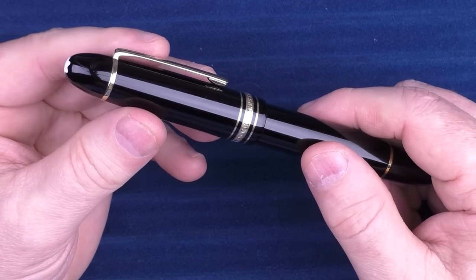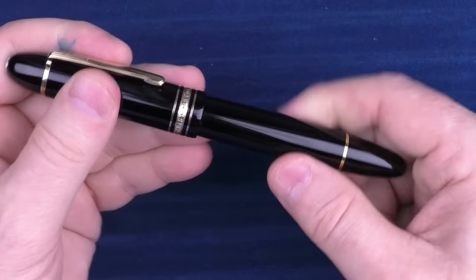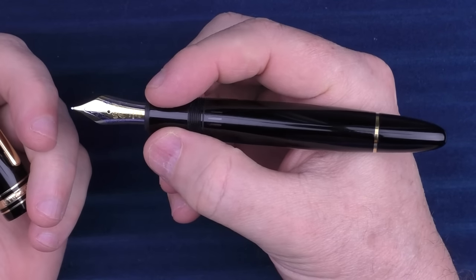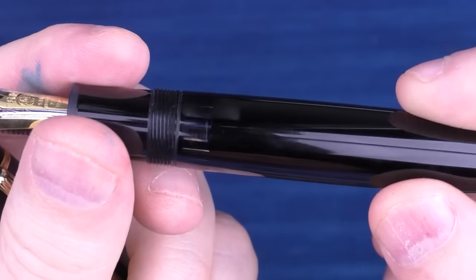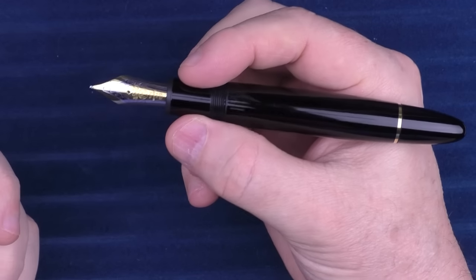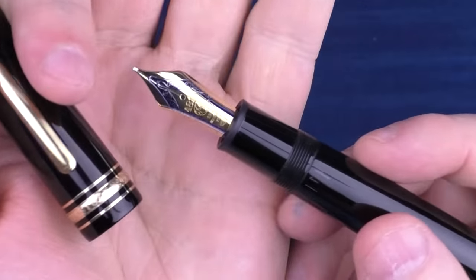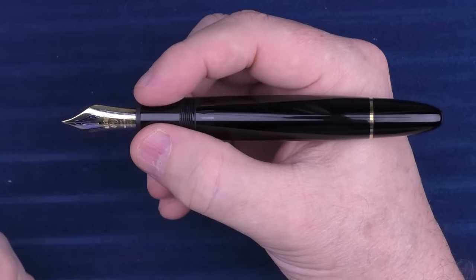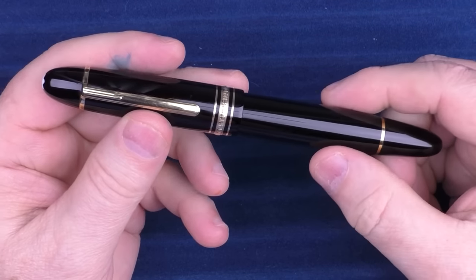Next up on the honorable mentions is the classic Montblanc 149 — their flagship model. I really love the size of this pen; this is a perfect size for me. I really like the girthiness of it. You can see there are ink windows here, though there's no ink in it right now. This is just a classic, timeless pen, and the Montblanc nibs perform outstanding as well.